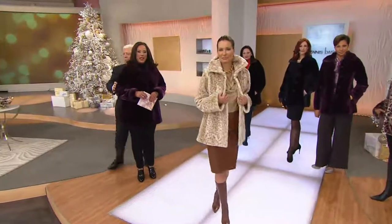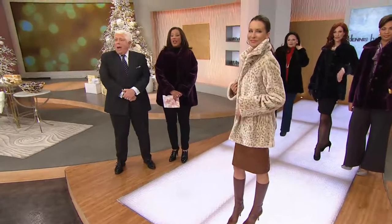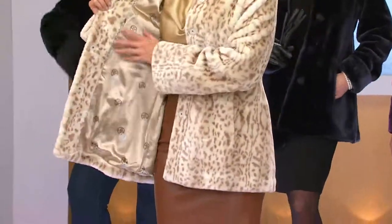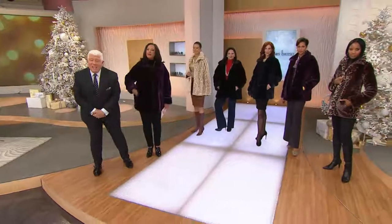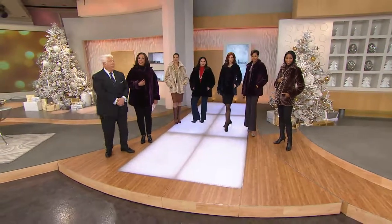I think the color is really pretty and different and I thought I deserved it. Why not — you do deserve it. Live a little, absolutely. Is this the first time you're wearing Dennis Basso? Yeah, the first time wearing one of your coats, but I bought your comforter. Oh great, wonderful.